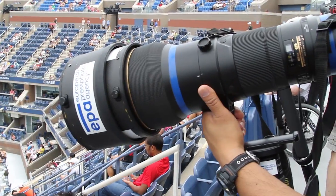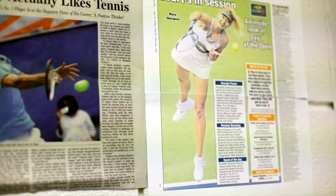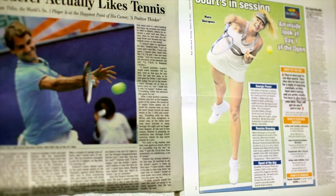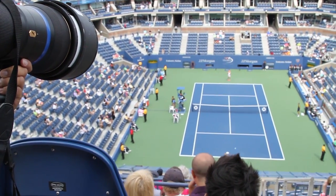At Ash Stadium we shoot overhead — it's a different angle where you kind of shoot down on the players on their serves, or maybe if they're coming to the net. The 600 allows us to capture that moment of tight action.